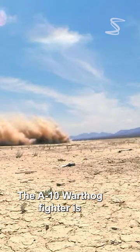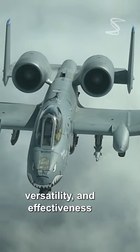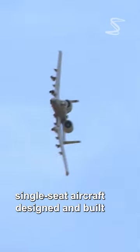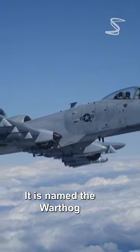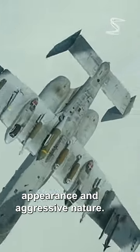The A-10 Warthog fighter is a unique aircraft known for its ruggedness, versatility, and effectiveness in close air support and ground attack missions. The A-10 is a twin-engine, single-seat aircraft designed and built by Fairchild Republic in the 1970s. It is named the Warthog for its distinctive appearance and aggressive nature.